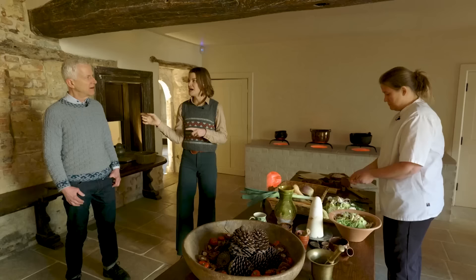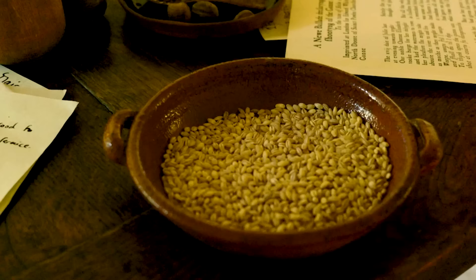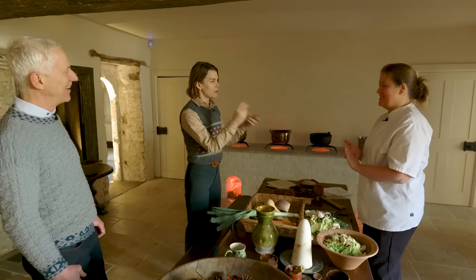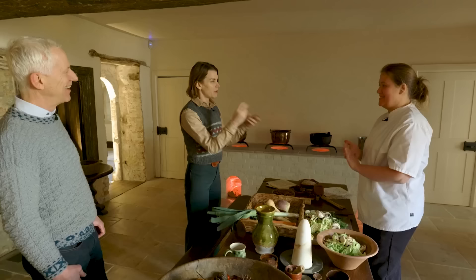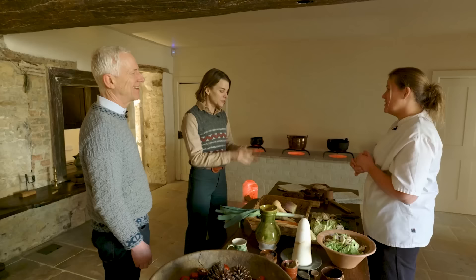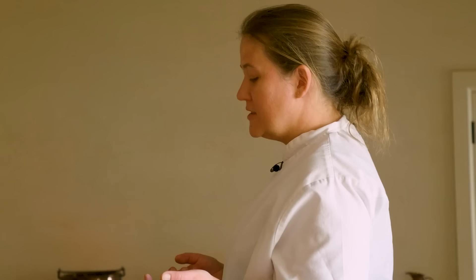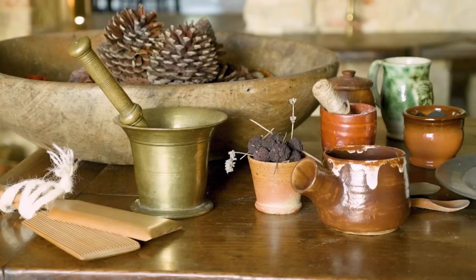I'm introduced to Gemma, the head chef, who is making Tudor pottage. It's a vegetable stew based originally on a French recipe. The traditional recipe includes turnips, onions, parsnips, carrots — which wouldn't have been orange then — and lots of herbs and spices including pepper, thickened with pearl barley or oats. In Elizabethan times, this big kitchen would have been the heart of the house all day long, constantly busy feeding the household and guests from very early morning until late at night, the fire always burning.